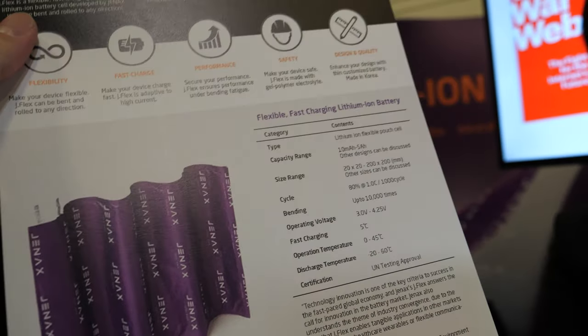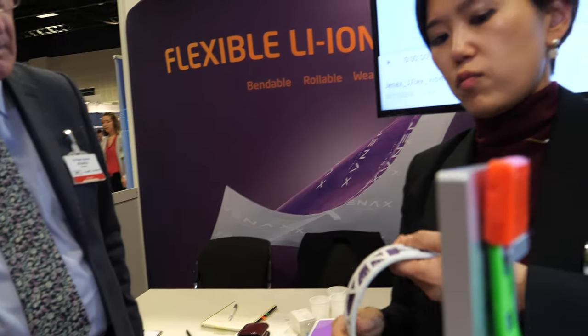Our sizes range depending on the application. This is one application we wanted to show here. The other sizes can be bigger — like a piece of paper — or smaller, like half of this size. In the video, you can see a bigger 20 by 20 centimeter battery being bent. And the interest so far in these early days is from what particular part of the value chain?